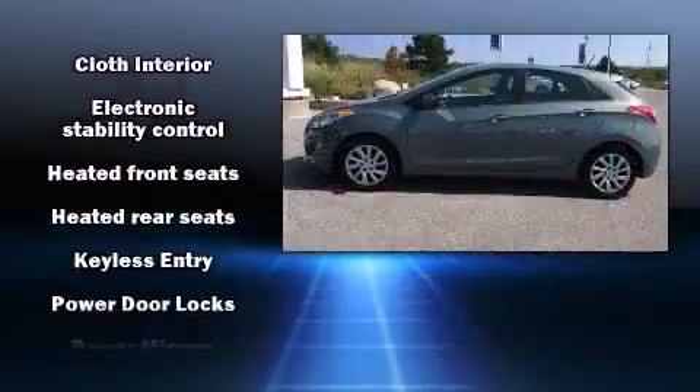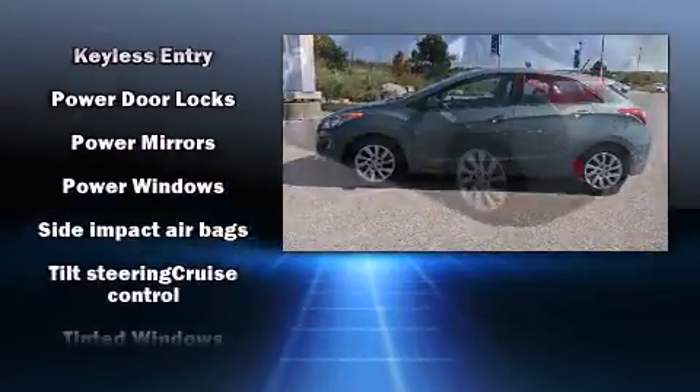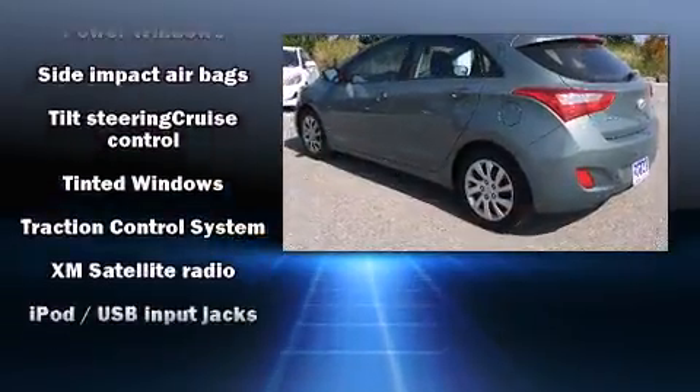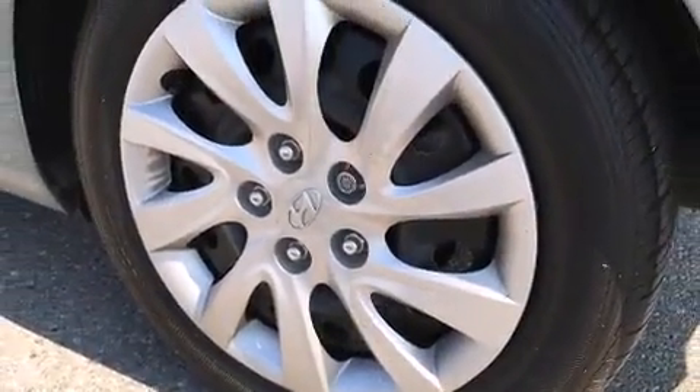Hyundai ensures the safety and security of its passengers with equipment such as dual front-impact airbags with occupant-sensing airbag, traction control, and four-wheel disc brakes with ABS.